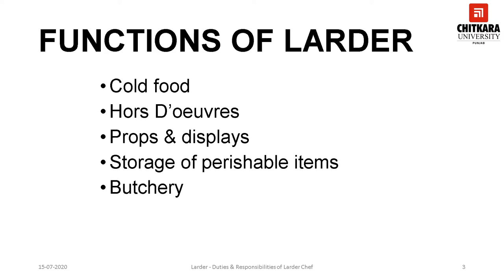Dealing with the butchery requirements of the various sections of the kitchen is also a prime job of the larder. Various types of meat are cut and portioned here and supplied to various kitchens. Apart from these vital functions, there are many other functions which you will come to know as you learn more about the larder.